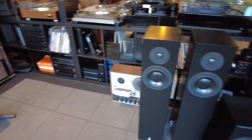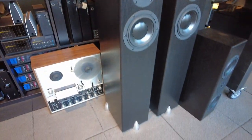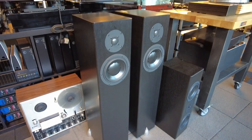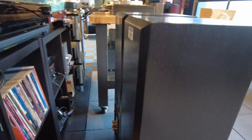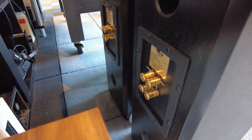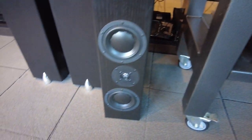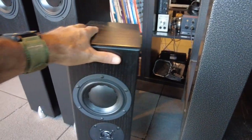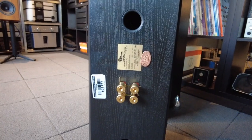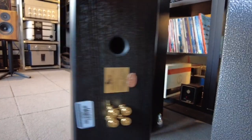Moving over this way, we've got some Totem Forests. These usually go quickly. It's a modestly sized floor-standing speaker from Totem, about middle of the range for them, also in black ash. The model is the Forest and they are bi-wireable. And a matching center channel speaker — it's not the Forest model but it is meant to go with this pair or other similar Totem speakers. This happens to be a Model 1 Center Signature, also bi-wire, in black ash.